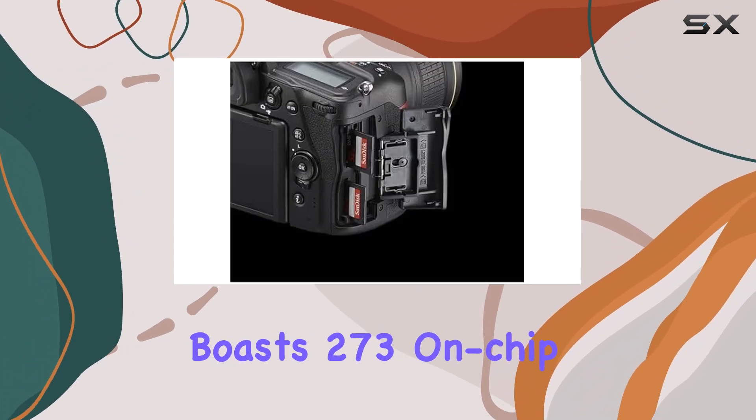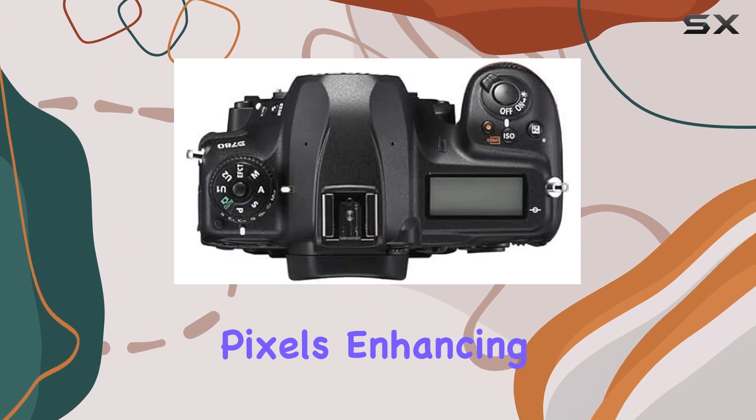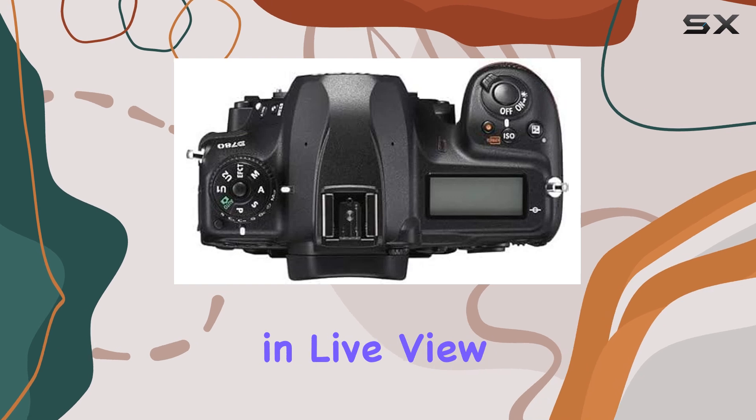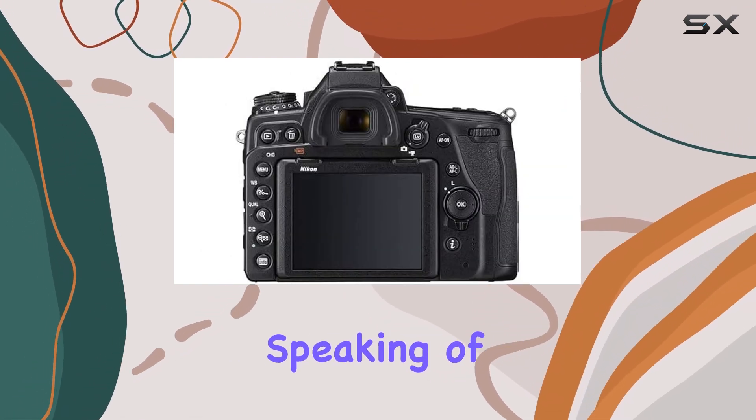The sensor also boasts 273 on-chip phase detection pixels, enhancing its focusing performance in live view — a feature borrowed from Nikon's mirrorless lineup.